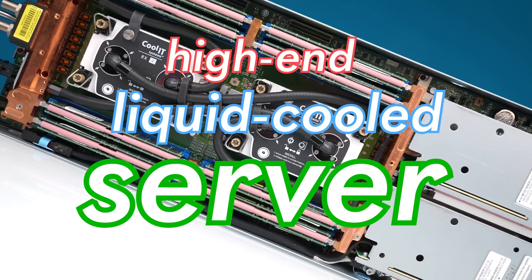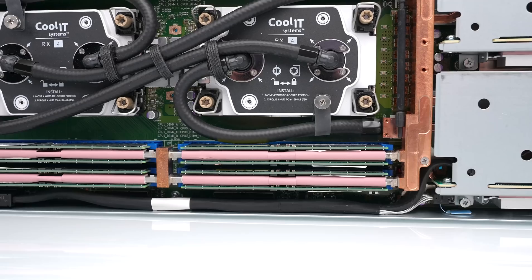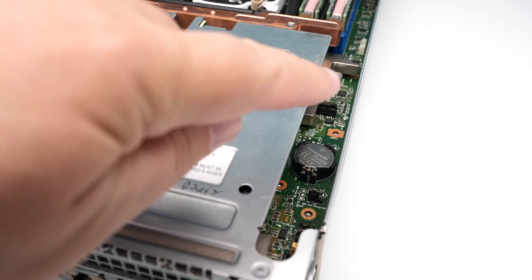This high-end liquid-cooled server doesn't just have liquid-cooled CPUs. The memory is liquid-cooled, the networking is liquid-cooled, even some of the random bits on the motherboard are liquid-cooled.